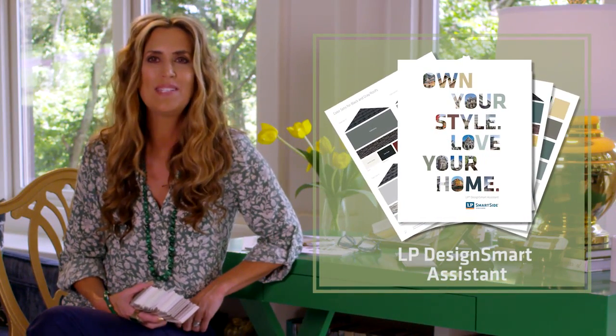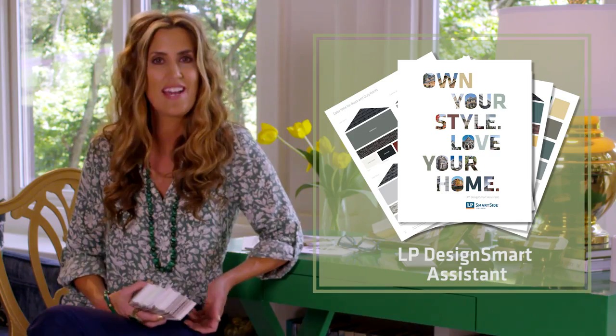Download the LP DesignSmart Assistant for inspiration and color palettes for the style of your home.